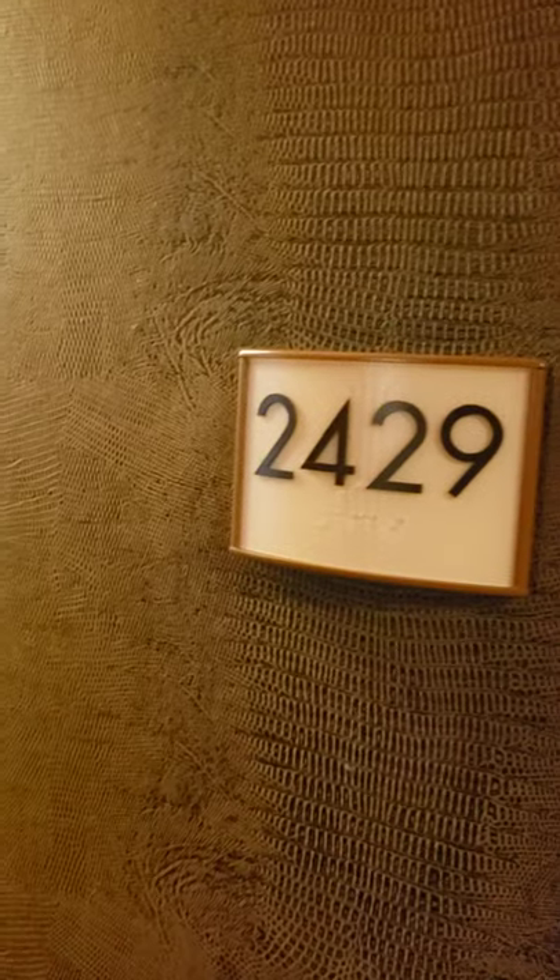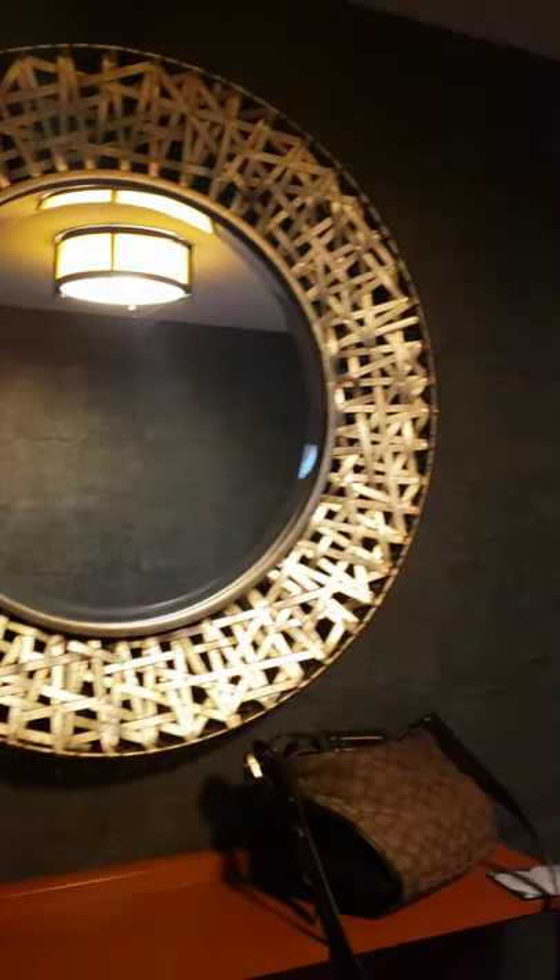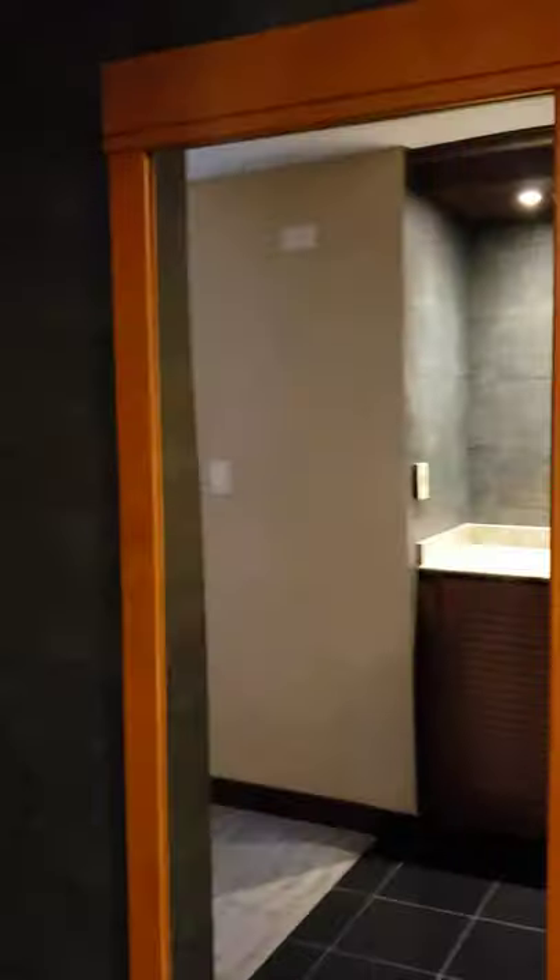We're at the Seneca Resort and Casino, Suite 2429. Coming here for my birthday with hubby. Let me turn on some light. So this is the entryway. We just arrived — we came up on the Amtrak.